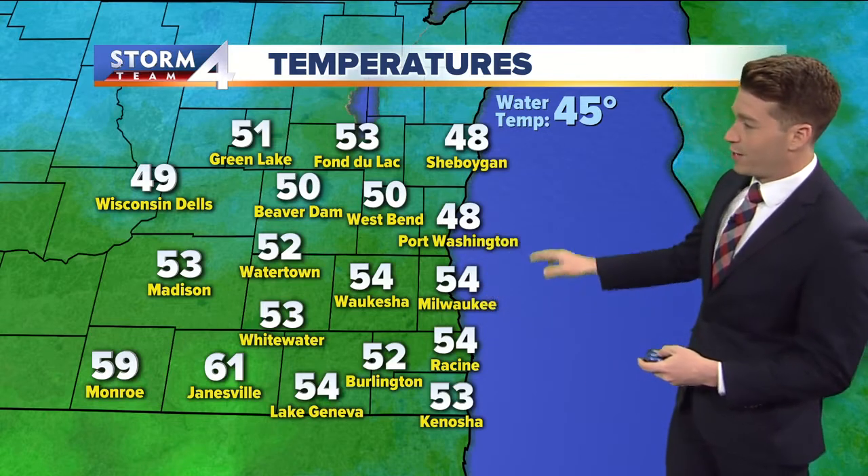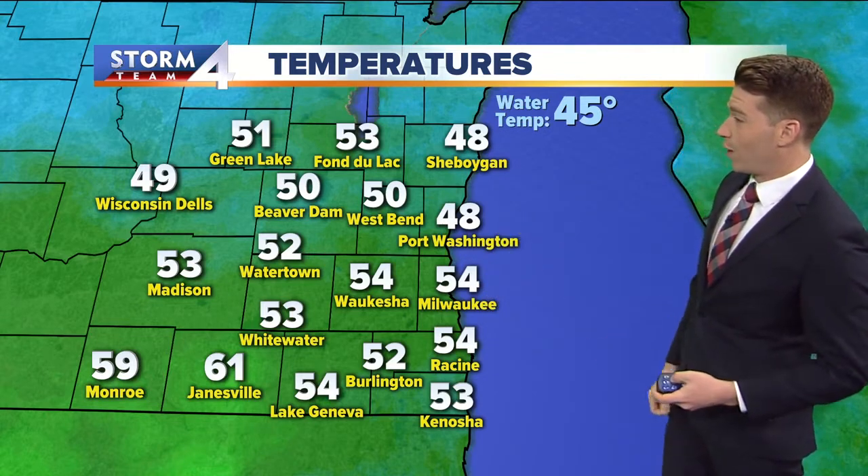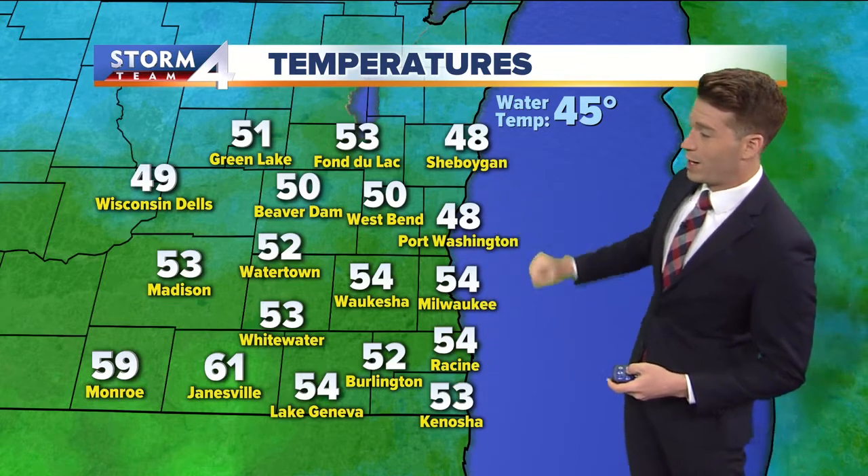Temperatures are in the 40s and 50s right now this morning — in fact, most of us in the 50s. The one low in the 40s is Port Washington and Sheboygan at 48.